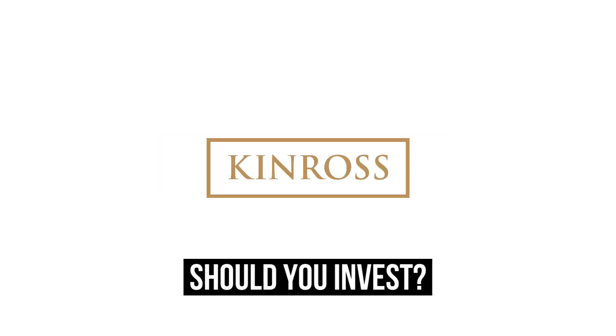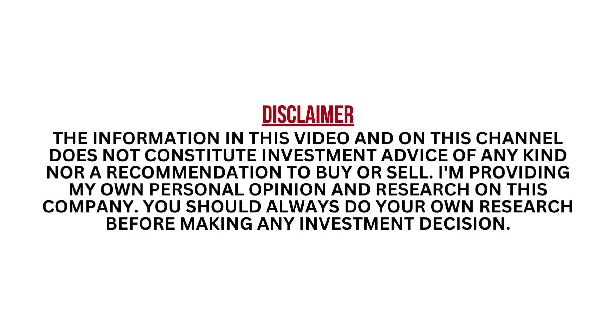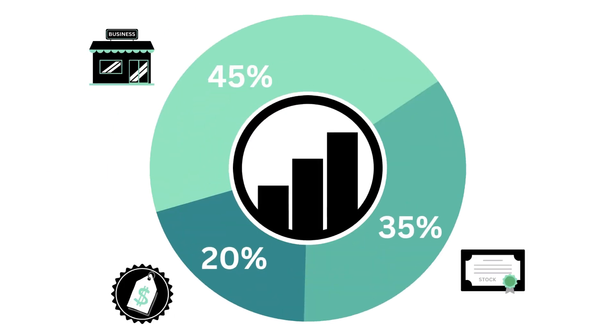Should you invest in Kinross Gold? Let's analyze it on Growth Shares. I encourage you to pause this video at any time. I've divided this analysis into three factors: the business, the stock, and the price.